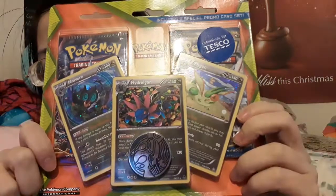Then we've got some Tesco Exclusive — I think at least these two are Tesco Exclusive because they've got the sticker. I'll be opening these on a separate video. Hopefully they're not too damaged or anything.